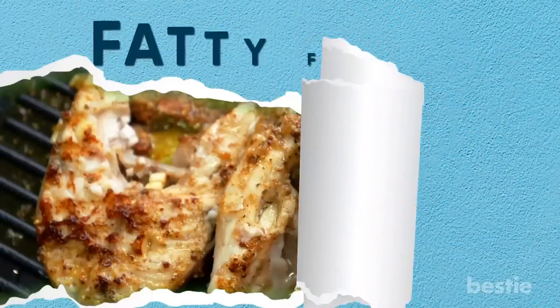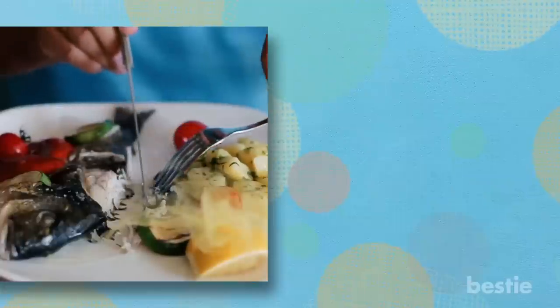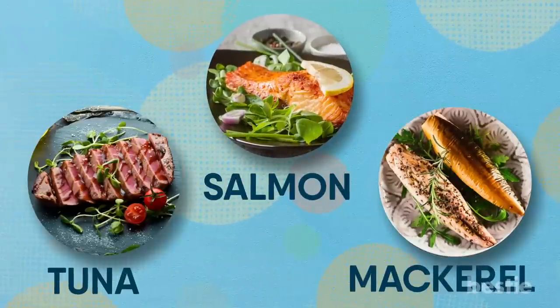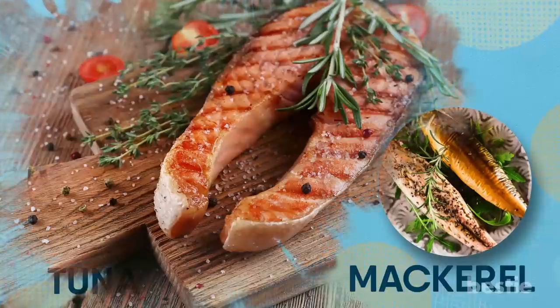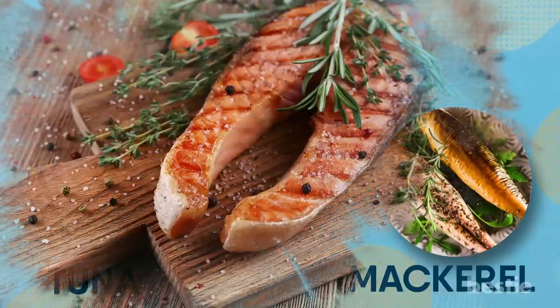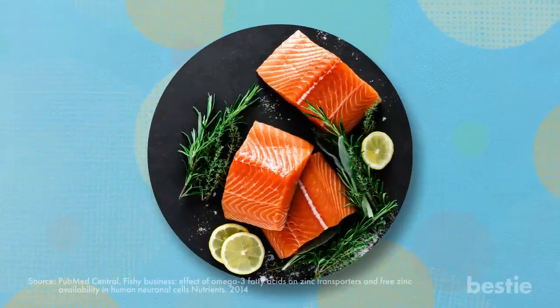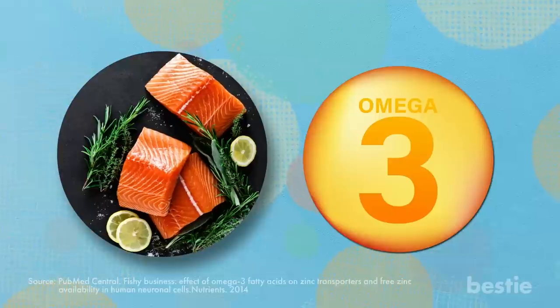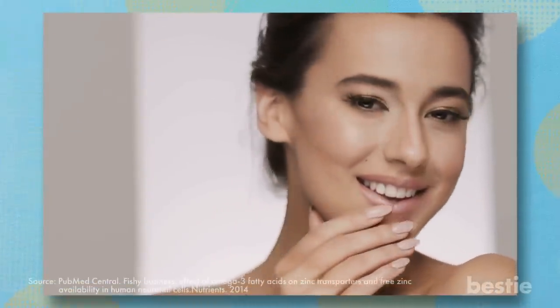Your skin will thank you if you eat fatty fish frequently. Do you like eating fatty fish like salmon, mackerel, and tuna? Whether you like them or not, there's no denying the fact that fatty fish are incredibly healthy for you, and there's an extra benefit — you get healthy skin! Fatty fish such as salmon are rich in the all-important omega-3 fatty acids, which can help maintain your skin's health. These fatty acids keep your skin thick and moisturized.